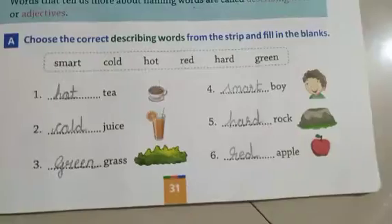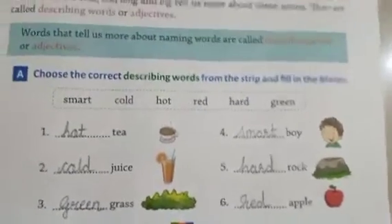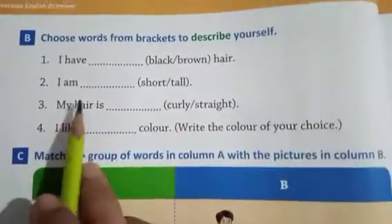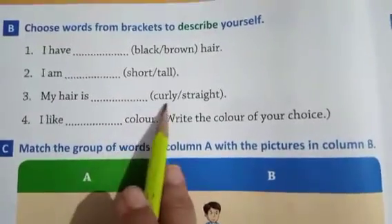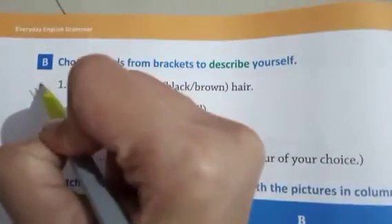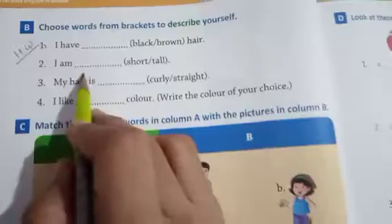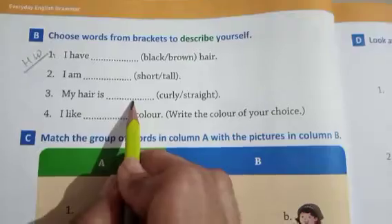Words that tell us more about naming words are called describing words and adjectives — it is very easy. Turn your page. I have black or brown hair — if brown, write 'brown'. I am short or tall — write 'tall'. My hair is curly or straight, or wavy. I like color — which color you like, you can write here. It is your homework.